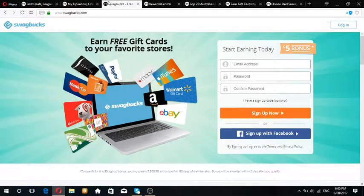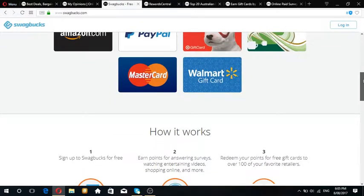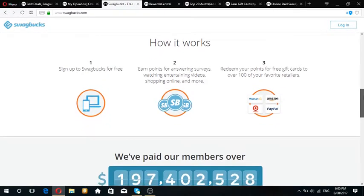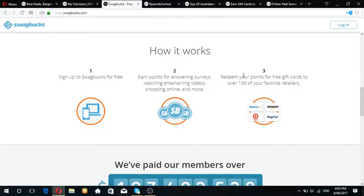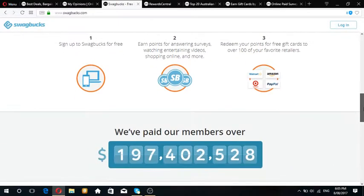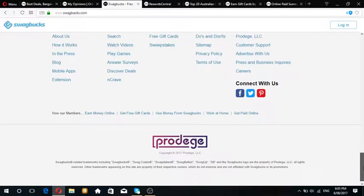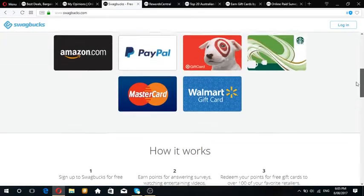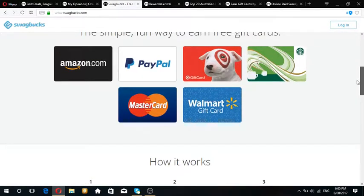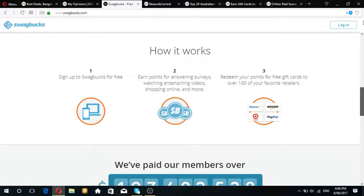Swagbucks is another website where you can get free cash and gift cards. You've got to click ads or complete surveys - answering questions and things like that. Then you can redeem your points to get a gift card or cash out on PayPal, or perhaps use a MasterCard prepaid card.